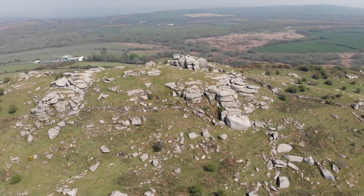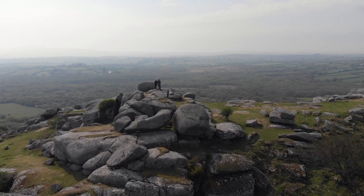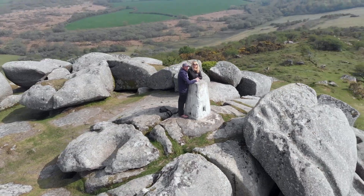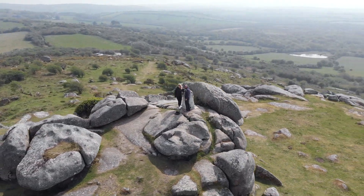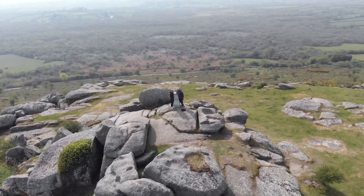Hellman Tor is an example of what has become known as a Tor enclosure. Here Neolithic man has made clever use of a naturally defendable feature in the landscape and constructed a series of walls to form an enclosed settlement, safe from invaders and with an excellent view of the countryside in all directions.